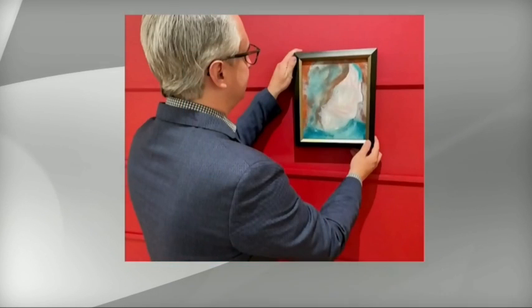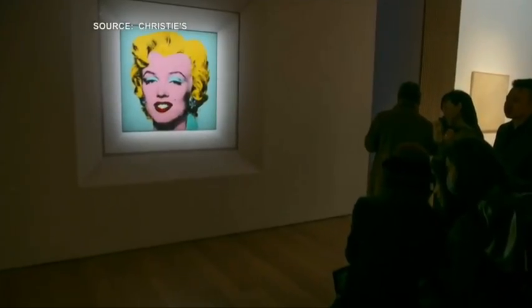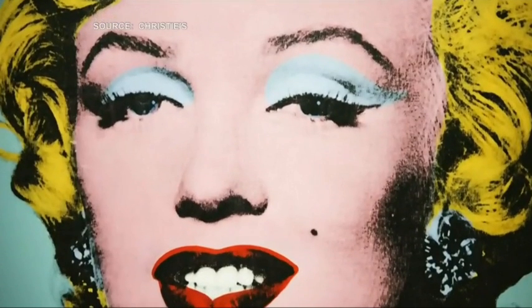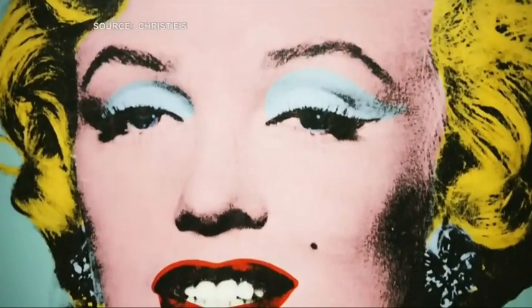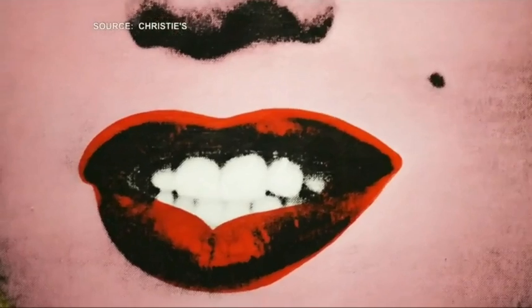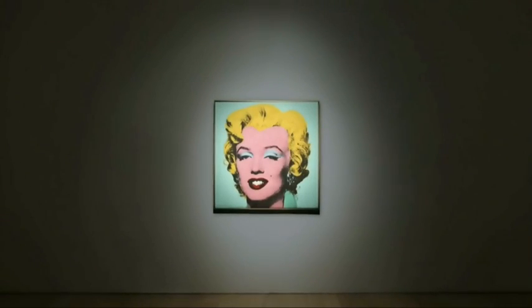Did the Warhol price surprise you? It did. Although in New York in May, there was about $2.5 billion worth of art trading. Not just in Canada, but internationally, we're finding that a lot of individuals are turning towards art — not only in terms of interest, but also in terms of investment. Warhol has always been at the lead of some of the highest prices in the world. So while it was surprising at $195 million, it is also where we've seen Warhol leading the charge.